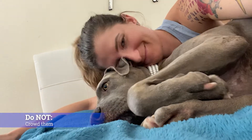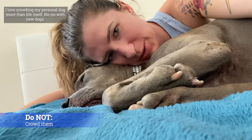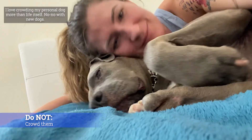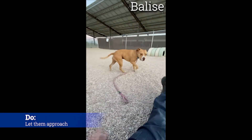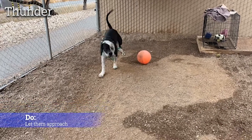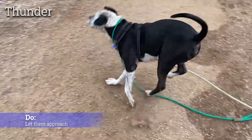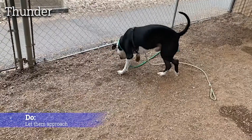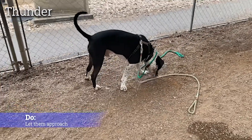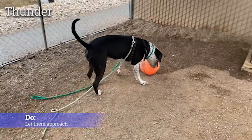Do not crowd them — this could look like hugging them or backing them into a corner. They should always feel like they have the option of an easy escape. Do let them approach you, not the other way around. It's very normal for a dog to enter a play yard with an interested party and then spend the next 10 minutes smelling the yard and ignoring them. It's not personal — let them smell, they'll wrap it up eventually. It doesn't mean they don't want to interact with you.